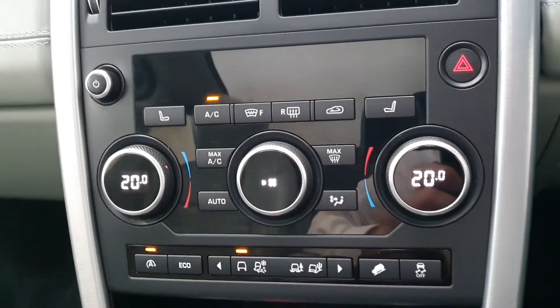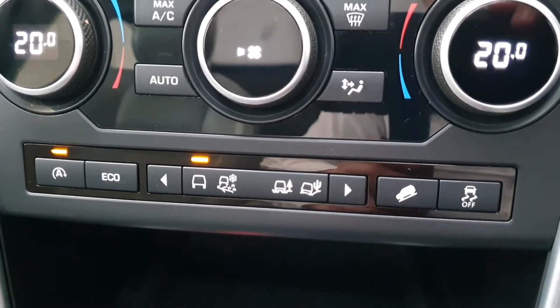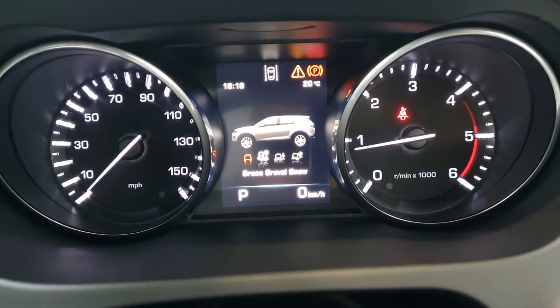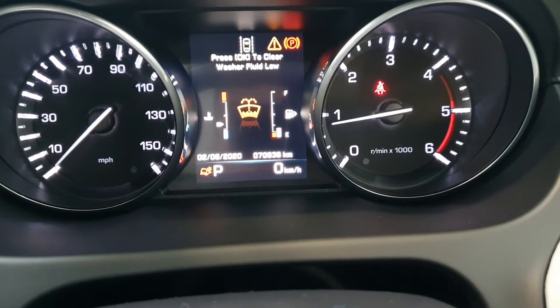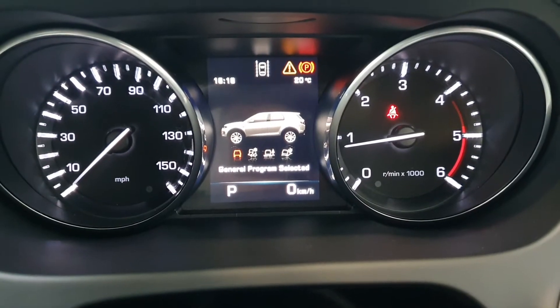As is common with Land Rover products, you get terrain response which you select with these two arrows here. We're currently in normal mode, but you also have grass, gravel and snow, or you can go for mud ruts or sand mode.